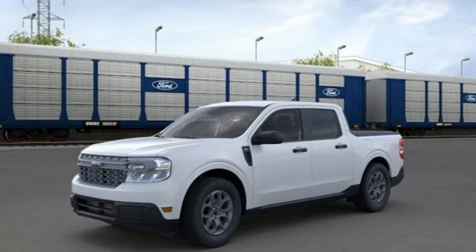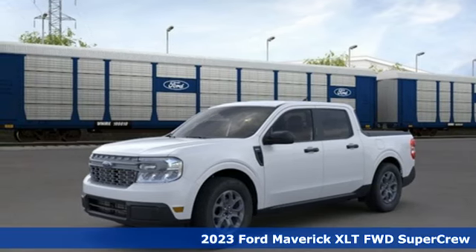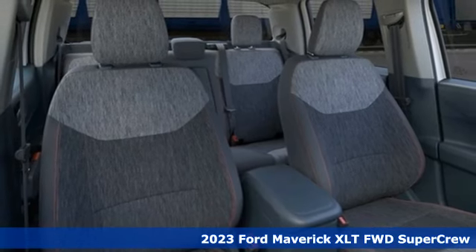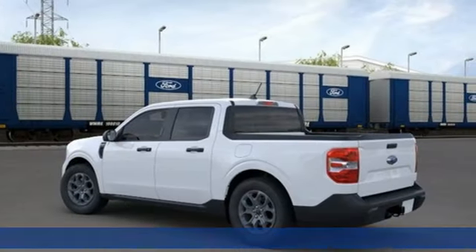Here's a new 2023 Ford Maverick. Energize your drive with a truck that dares to think differently. It comes with great features you love.